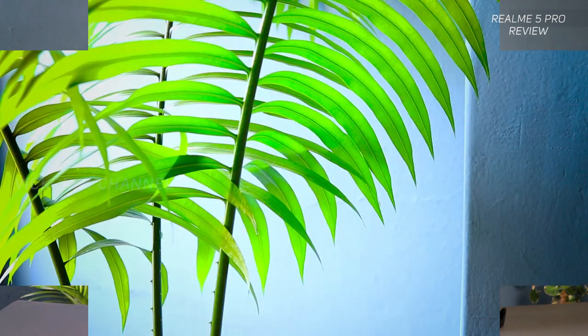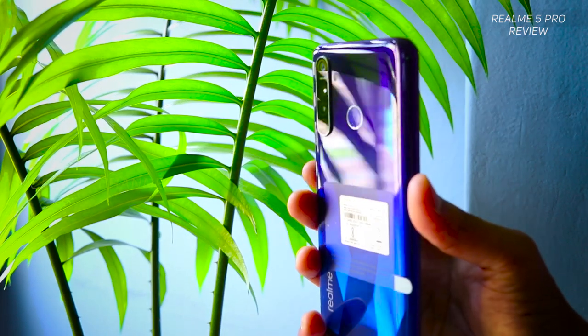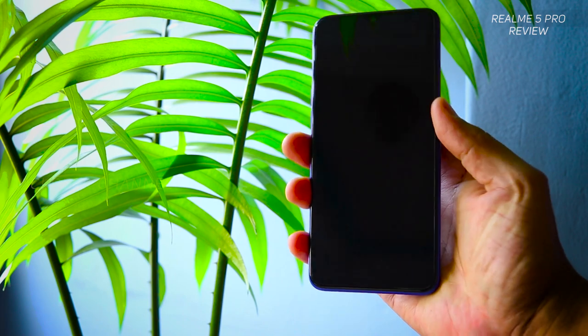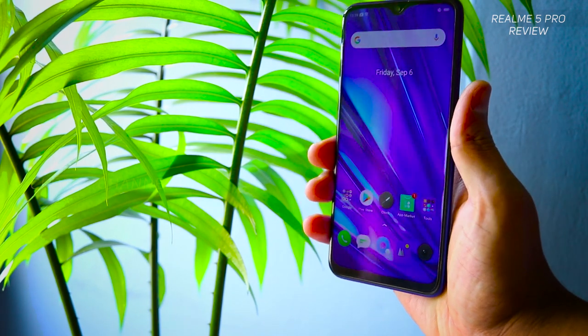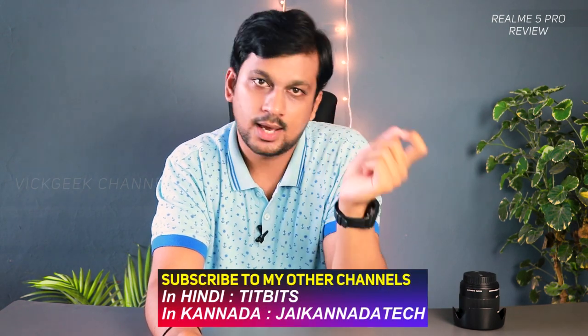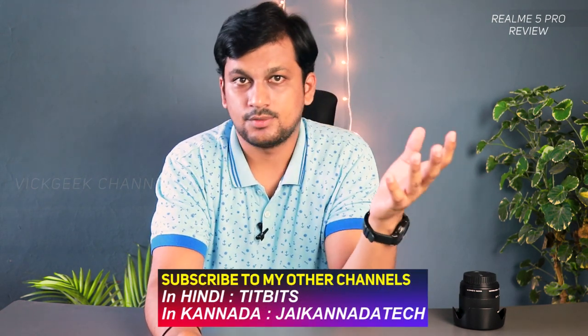Realme 5 Pro — it's not even been a year since its first launch, and here's the Realme 5 Pro, an upgraded version to the Realme 3 Pro. Realme is on a launching spree, trying to quickly bring new phones with sort of innovative features that are competitively priced and cater to users' needs. So let's look at what the Realme 5 Pro has to offer and whether it's worth buying, especially with the Redmi Note 7 Pro already launched and the Redmi Note 8 Pro soon to launch.